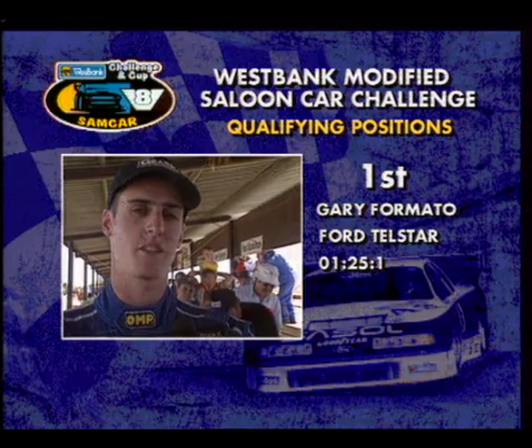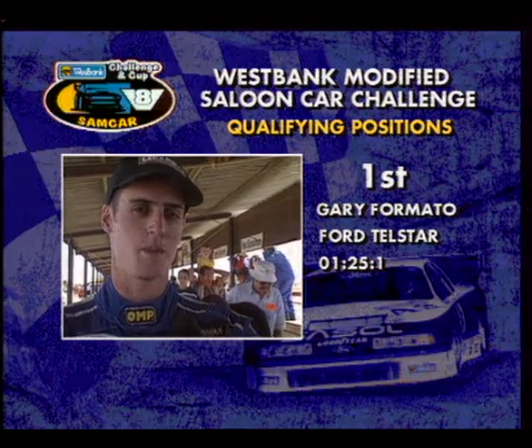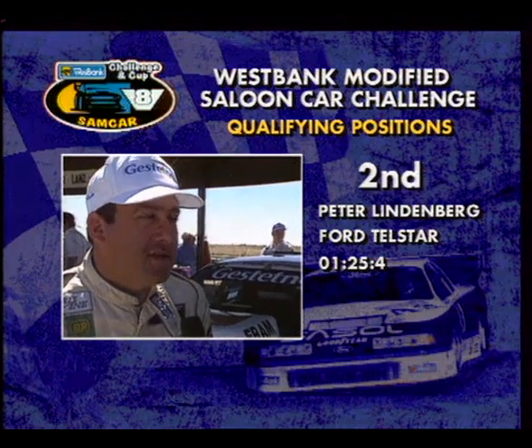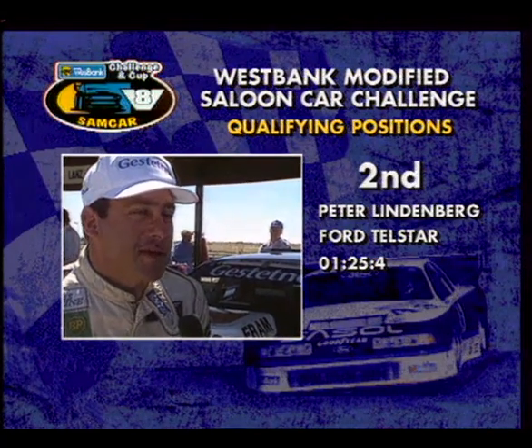Pole position time — I feel like I could have gone a little bit faster, but it's good enough to be on pole, so I suppose we have to be happy with that. Today we got it right. I think Jeff did his homework. He always amazes me.